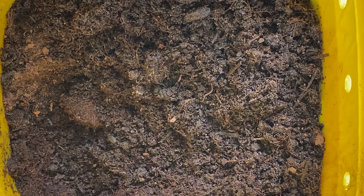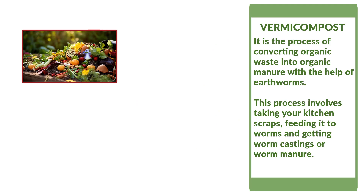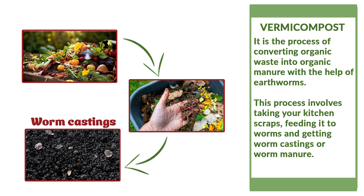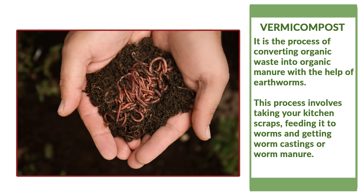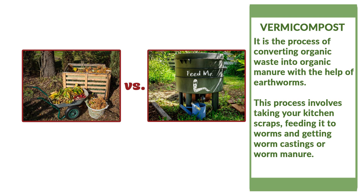By making our own worm farm we can have affordable worm castings. Vermicompost is a fancy word that refers to the process of taking your kitchen scraps, feeding them to worms, and getting worm castings — or worm manure. Compared to traditional composting, vermicompost is better because it contains higher quantities of nitrogen, phosphorus, and potassium.